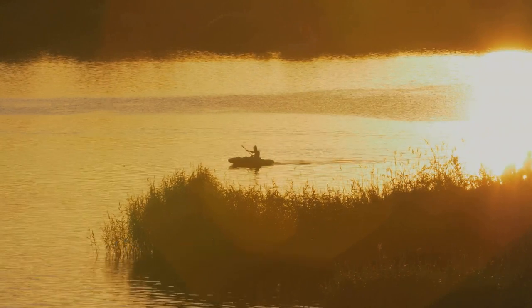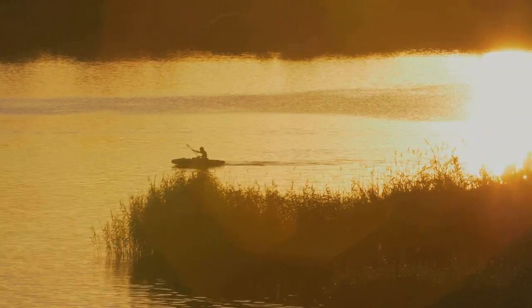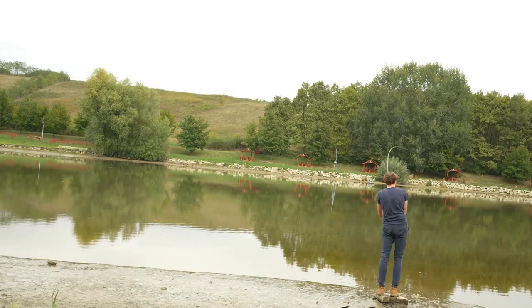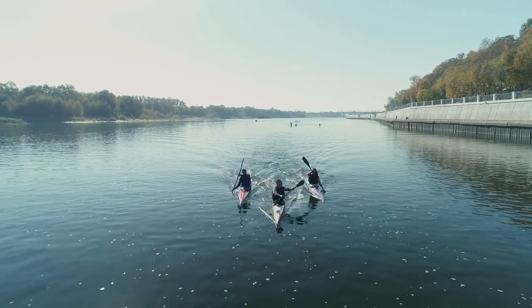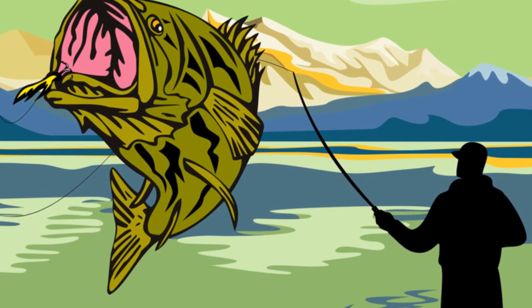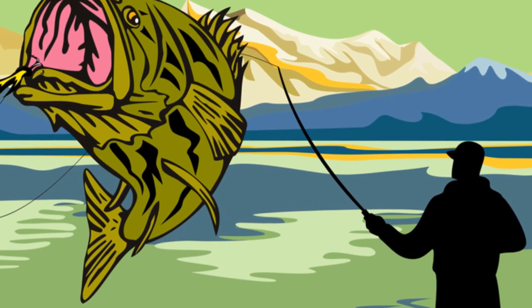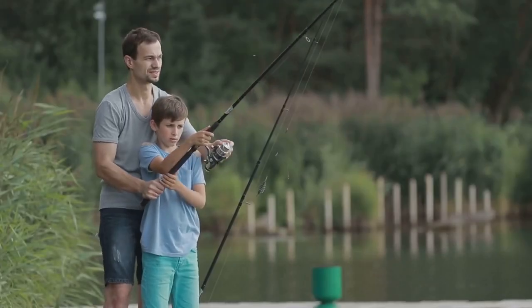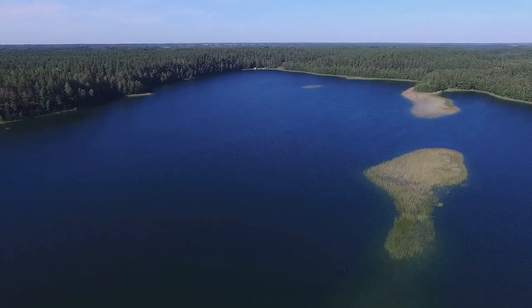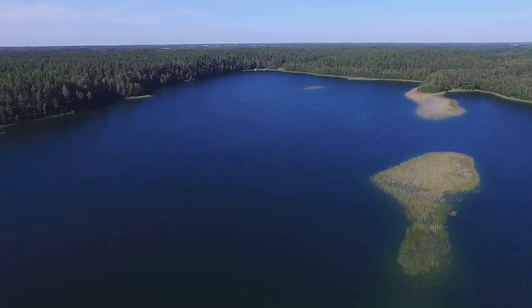Hold on tight because our next stop is Roubaix Lake, a place where adventure and relaxation collide. Roubaix Lake is renowned for its healthy population of rainbow, brown, and lake trout, offering a diverse and challenging fishing experience. One of the best ways to tackle Roubaix Lake is with a boat — trolling with downriggers can be incredibly effective, especially for targeting those deep-dwelling lake trout. If you prefer to stay on land, there are plenty of opportunities for shore fishing. Roubaix Lake is a testament to the diversity and beauty of South Dakota's outdoors.